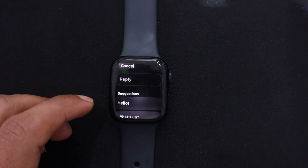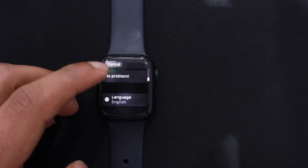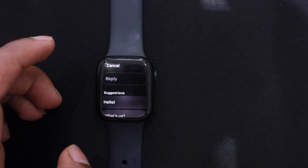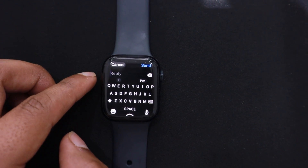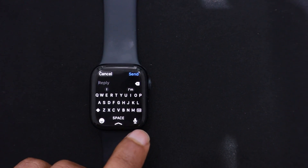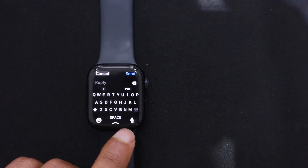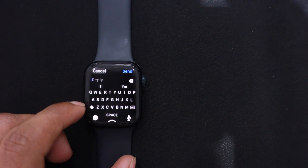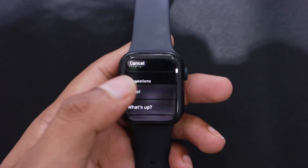Here, there are some preset quick messages. You can tap on any text to send them. Another way is you can tap on the text box to type your message. Apart from typing, you also have two other options: Scribble, where you can write on the screen using gestures, or the easiest option is to tap on the microphone to convert your voice into text.